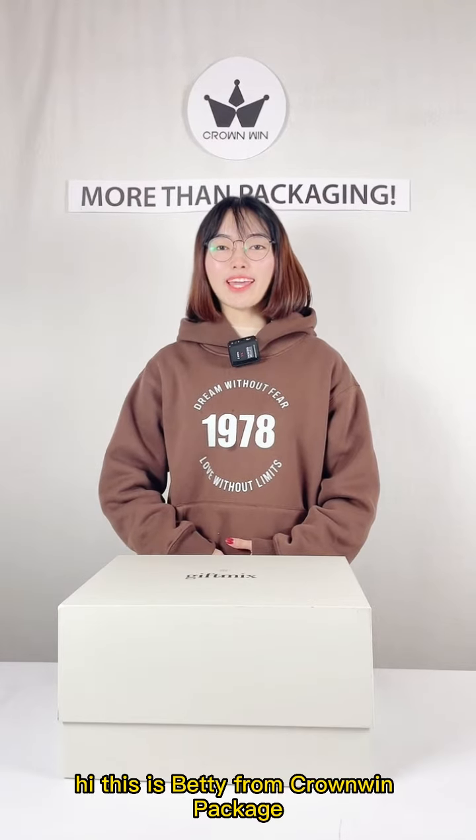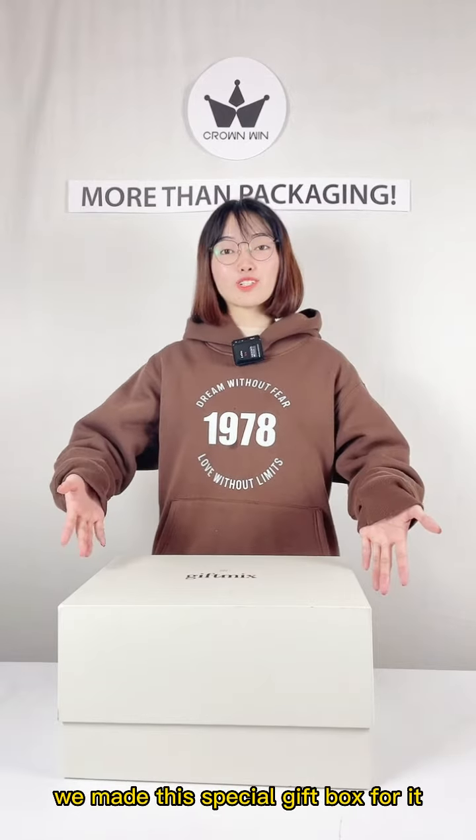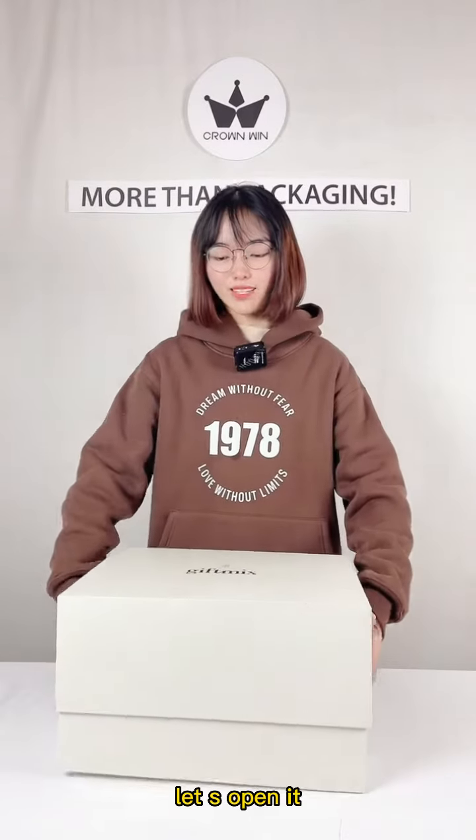Hi, this is Fetty from Corwin Package. Since the World Cup has begun, we made this special gift box for it. It is the latest and best box. Let's open it.